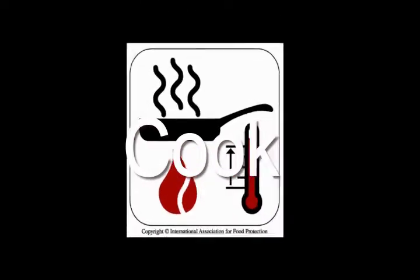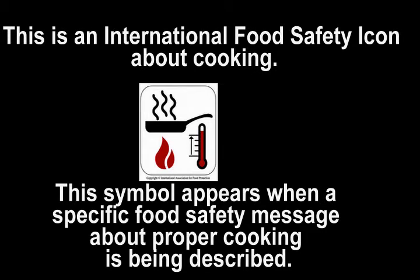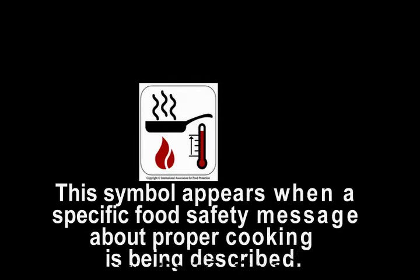Cook. This is an international food safety icon about cooking. This symbol appears when a specific food safety message about proper cooking is being described. Food is cooked safely when it reaches a high enough internal temperature to kill the harmful bacteria that cause illness.